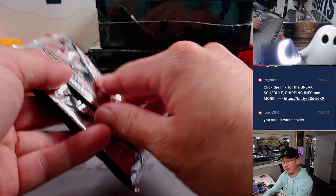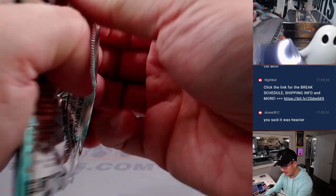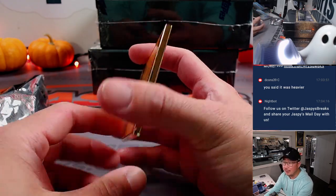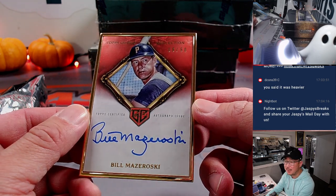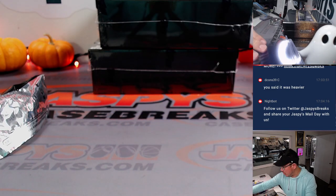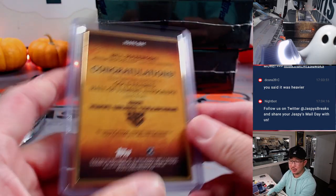And the other gold frame auto: the auto is Bill Mazeroski, 8 out of 50 — going to Lauren and the Pirates, Last Spot Mojo. Strikes again — last spot mojo hits 100% of the time.